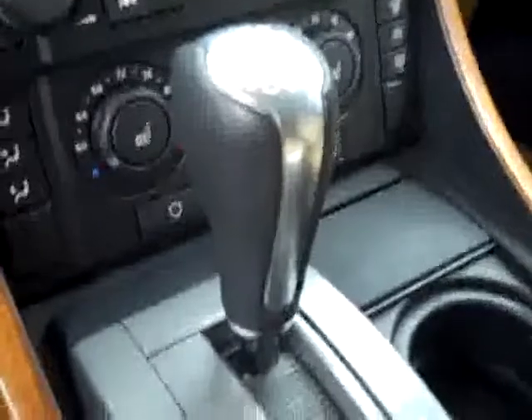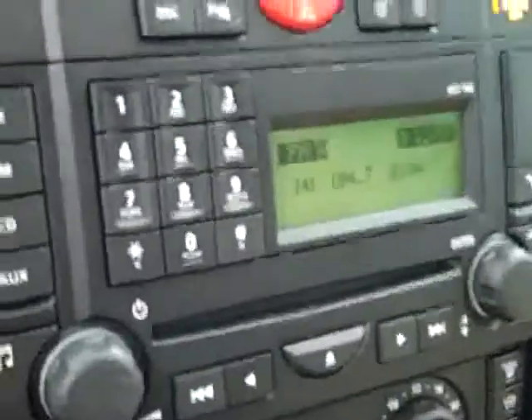There's a multi-function steering wheel, center console shifter, dual climate control, and CD player radio. Start it up and you can see that there are 10,812 miles. Up above there's HomeLink and a real nice sunroof.